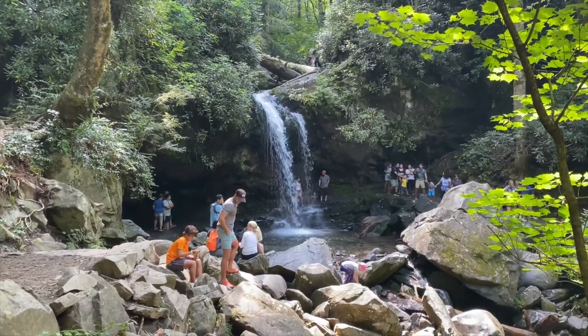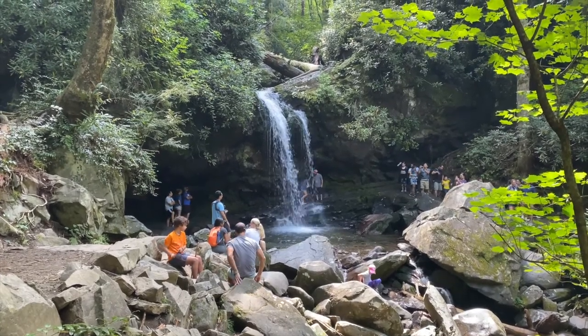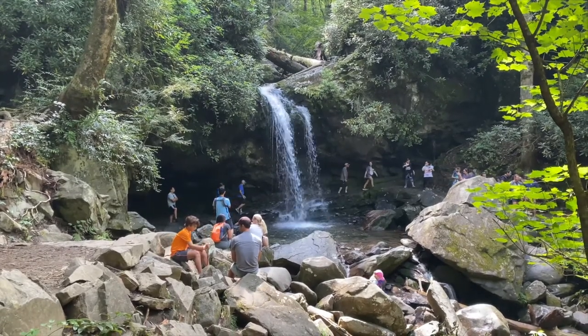So this is Grotto Falls. I'm in here with a couple dozen of my fellow visitors. It's actually a nice little waterfall. I took some photos, which I'm showing you now.